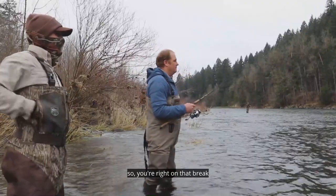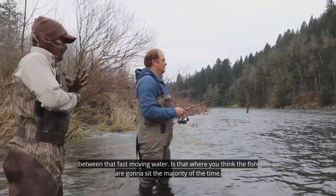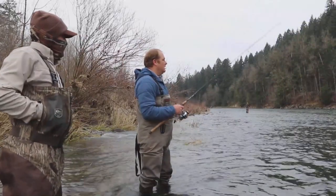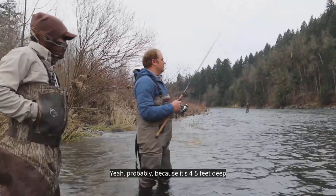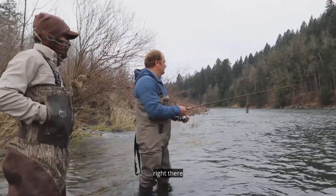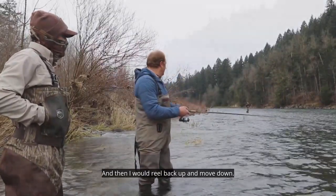Now we're fishing out to that seam — right on that break between the fast moving water and the slow. Is that where the fish sit most of the time? Yeah, probably, because it's four to five feet deep right there. I wouldn't go much deeper than that before I'd reel back up and move down.